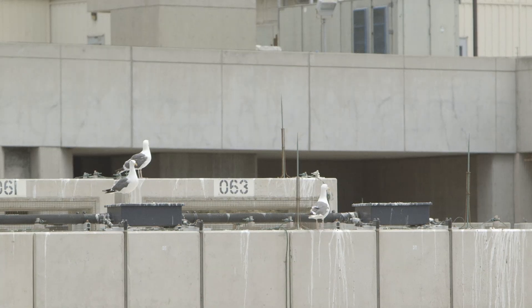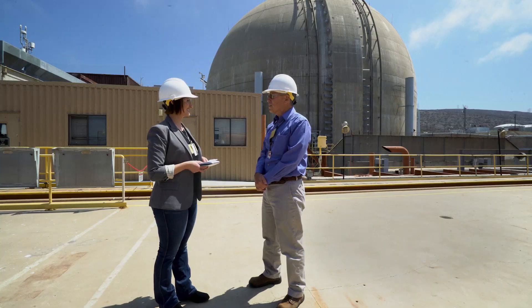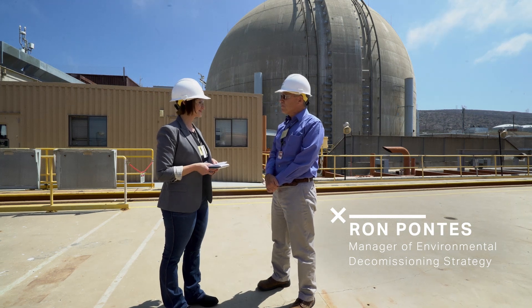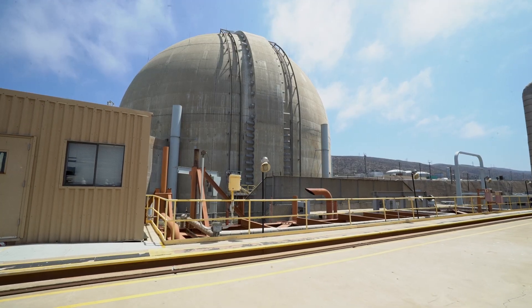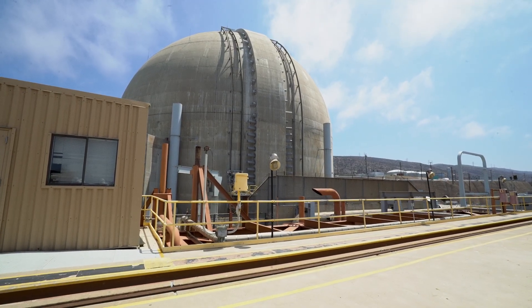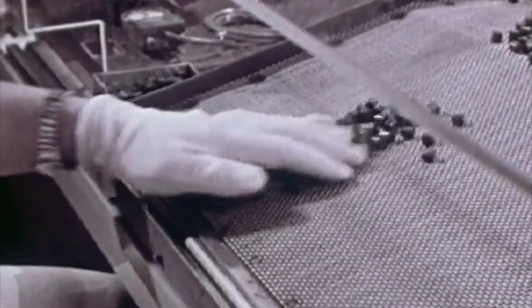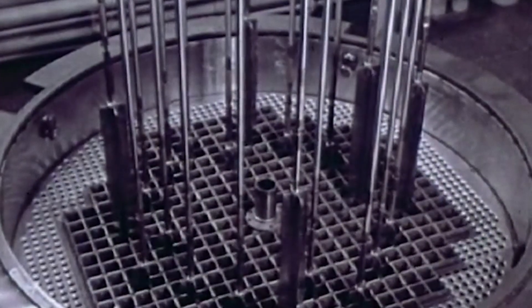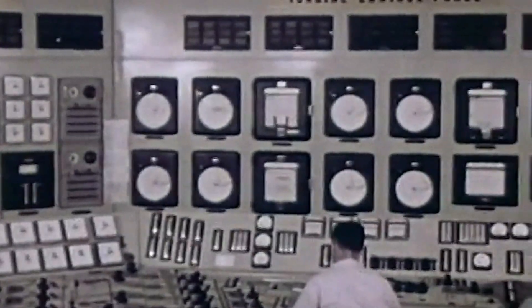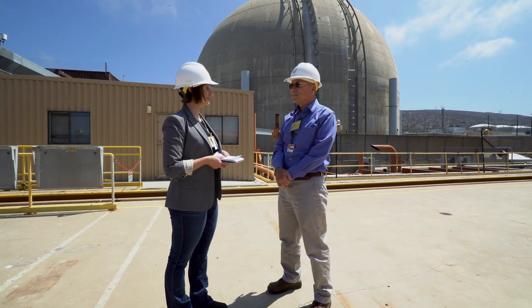Except for all of the security, the seagulls, and us, the place is pretty empty. Behind us is the containment building for Unit 3. Inside that building is the nuclear steam supply system, which consists of the reactor, steam generators, pressurizer, and reactor coolant pumps. That's where the fuel would normally go — bundles of hollow metal rods packed with little pellets of uranium. Inside the reactor, uranium atoms split apart in a chain reaction that produces heat. That heat is transmitted to the steam generators to make steam, to turn the turbines, which makes electricity for customers.